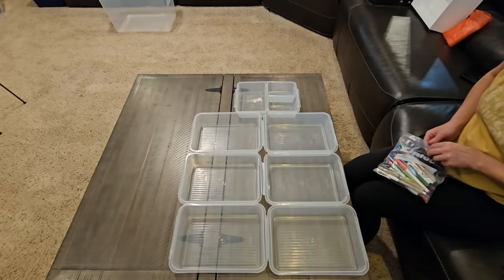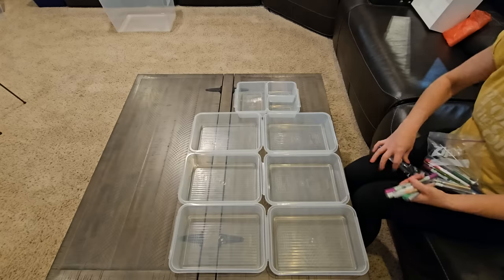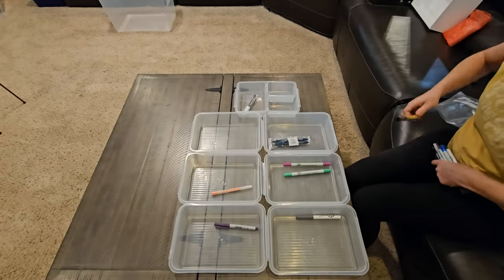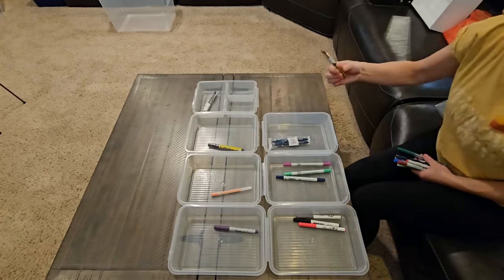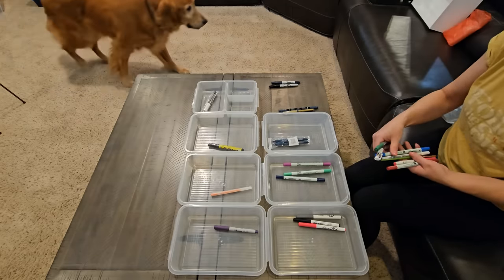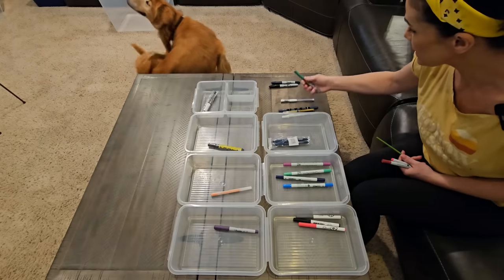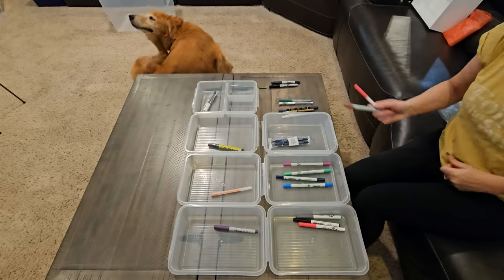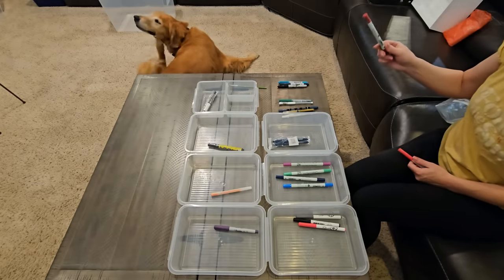We're just going to start with all of the pens and markers and writing utensils, whatever they might be. Sorry about my dog scratching in the background — you're probably going to hear that a lot because it's spring and she has allergies. Golden Retrievers are notorious for having allergies, and she's kind of a naughty girl because she goes and finds ways to eat the chicken's food which has corn in it, and she does not do well with corn.